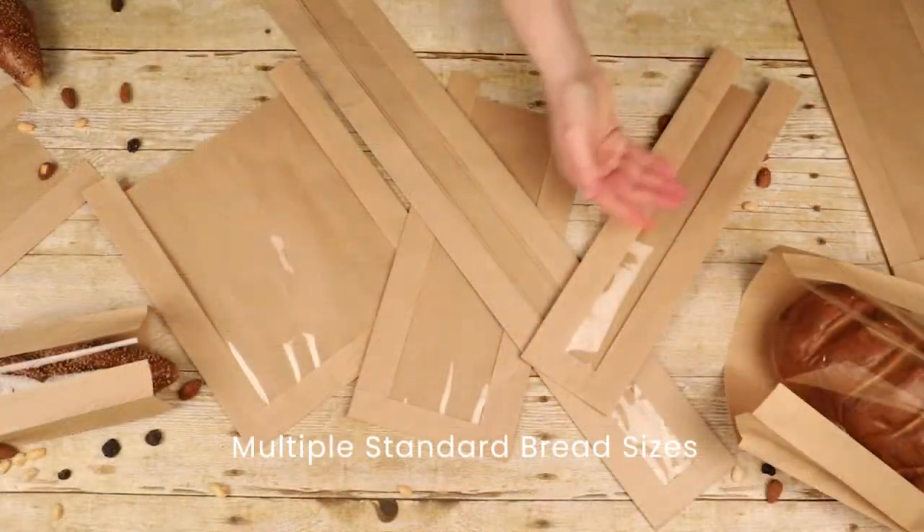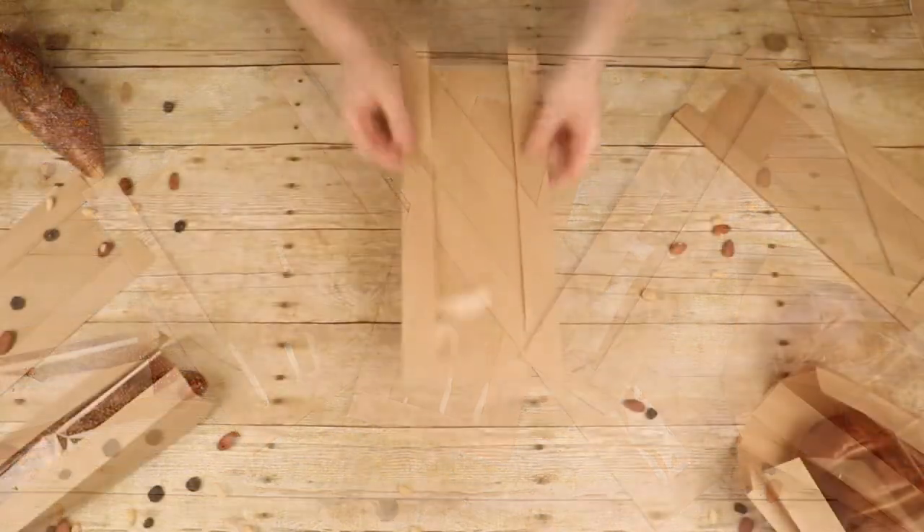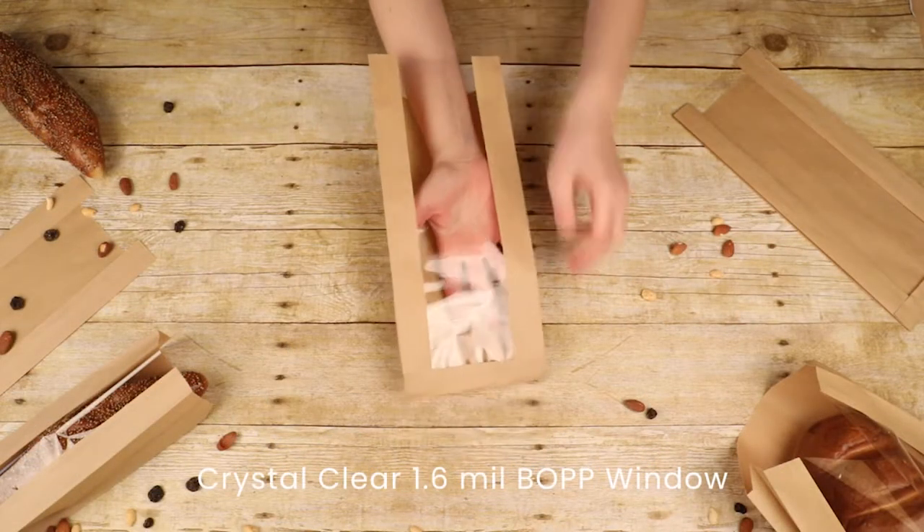These bags come in multiple sizes, are food safe, and are made of 50 gram Kraft paper, uncoated for a natural feel.